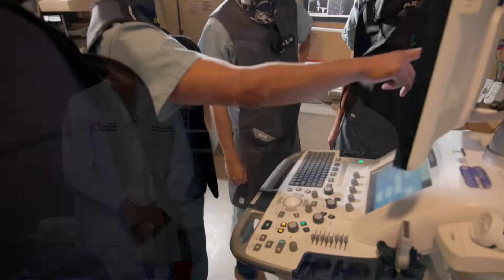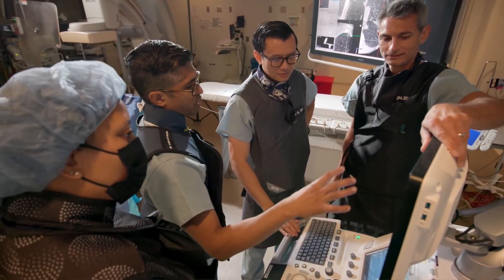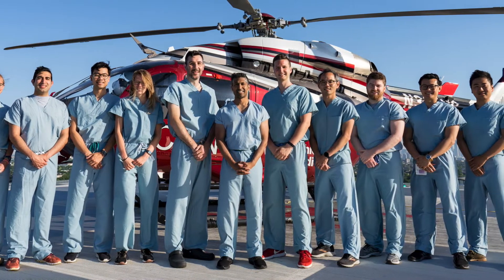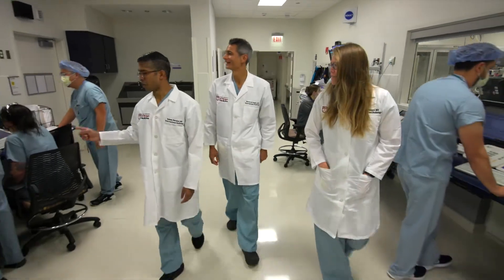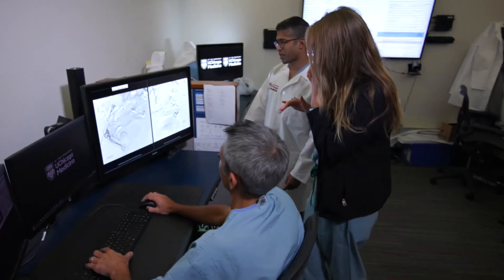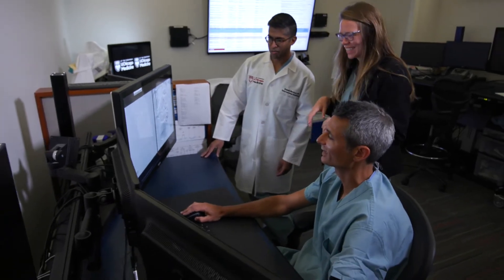Our program offers a well-rounded curriculum in both diagnostic and interventional radiology. We are especially proud of our IR program in which residents are exposed to the full spectrum of interventional radiology procedures in both adults and children, as well as an outpatient clinic. The hallmark of our program is resident autonomy in a collegial environment.